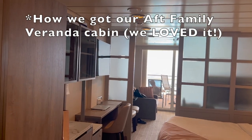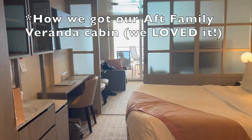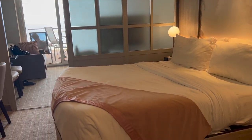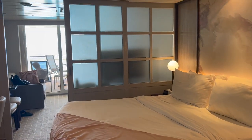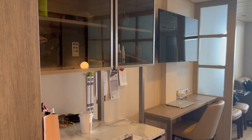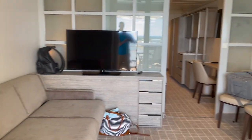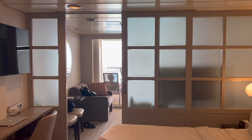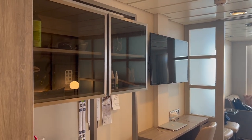This is an aft family veranda and there's a funny story to it. We actually booked a guarantee cabin about a month before the cruise, and all the available cabins were forward-facing, so I didn't see any other options. I booked as a guarantee and was pleasantly surprised — really nice and spacious with a lot of room for storage. We're three people: my husband Frank, myself, and my son Ethan, so it was really nice to have these separate spaces.